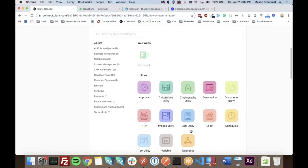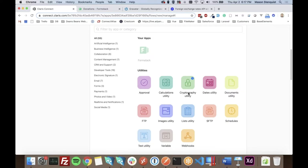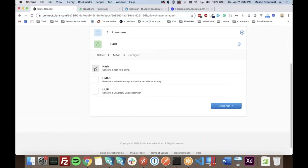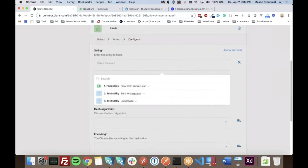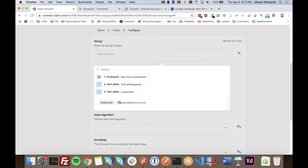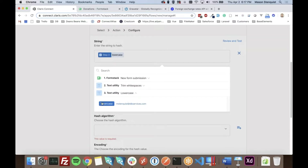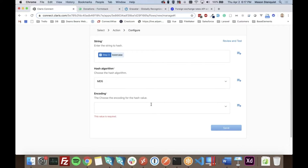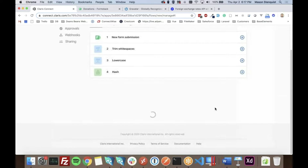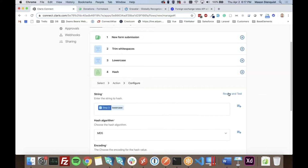Next we need to hash the email, so there's a whole section for cryptography utilities. We go in there and hash it, grabbing our email from the lowercase step. We're going to MD5 hash it and hex encode it. We'll test that as well.